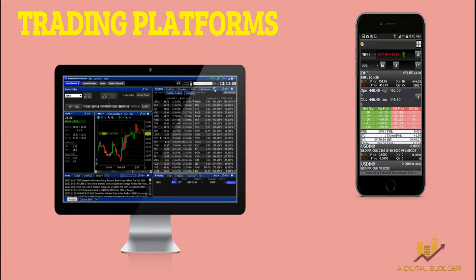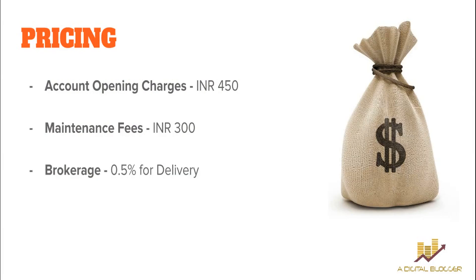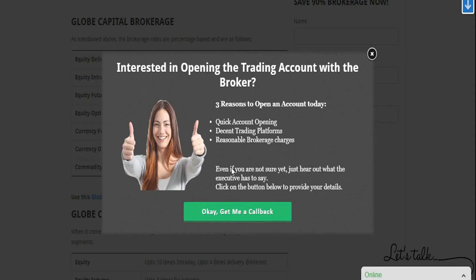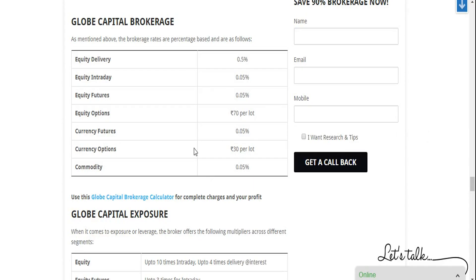Moving on to pricing — another important factor. To open an account with Globe Capital you pay 450 rupees, and to maintain your account the annual charge is 300 rupees. Brokerage is 0.5% for delivery. In other segments: intraday is 0.05%, options derivatives are 70 rupees per lot, and commodity is 0.05% of your trade value. To be clear, 0.5% means if you are trading for 1 lakh rupees, your brokerage is going to be 500 rupees on that trade.